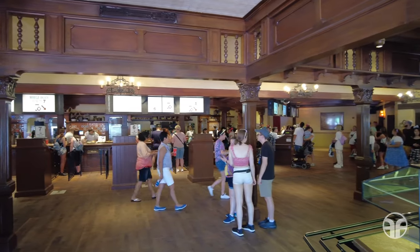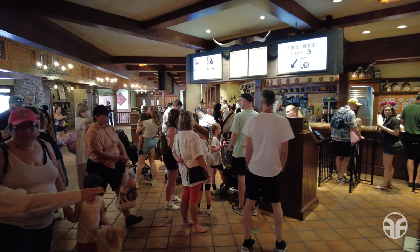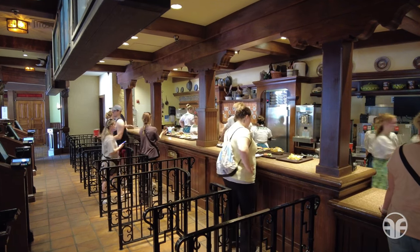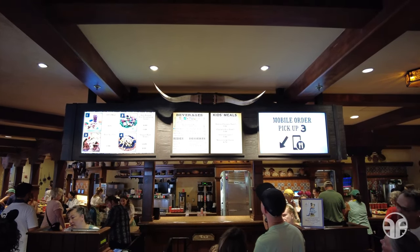Howdy, partner. Mosey on over to Pecos Bill Tall Tale Inn and Cafe when you're wandering through Frontierland. In this Old West saloon, you could rustle up some grub and tell tall tales over your meal. This family-friendly quick-service dining experience serves up Tex-Mex to feed your trail party.